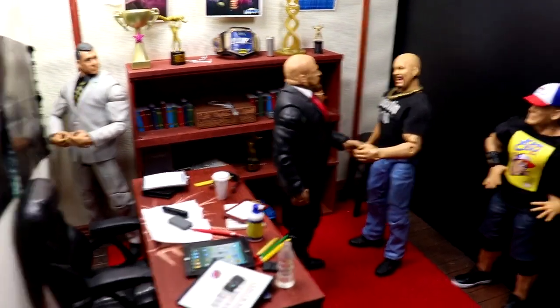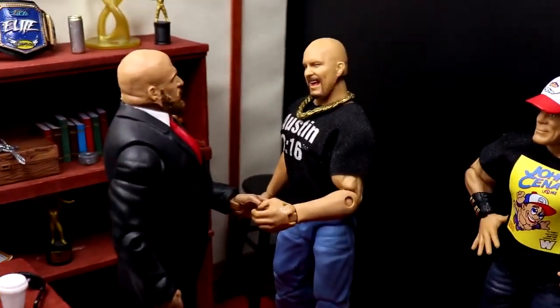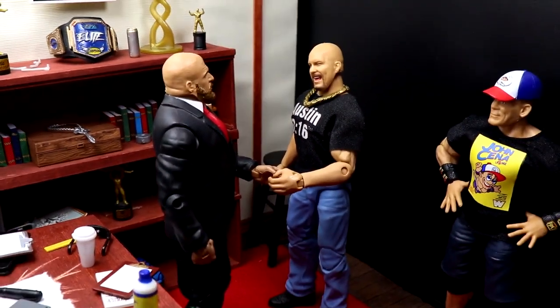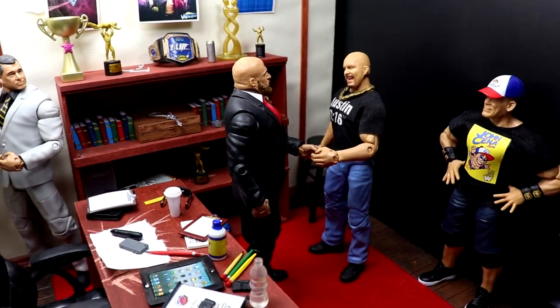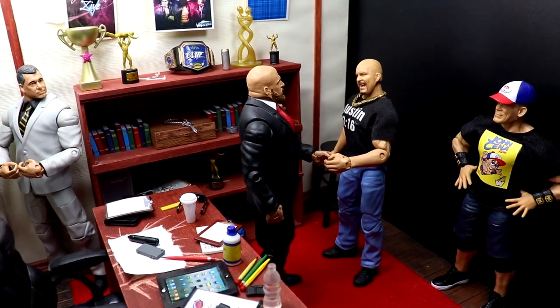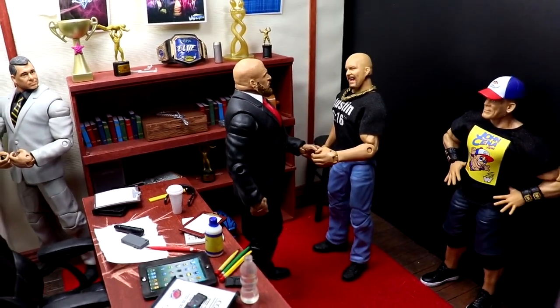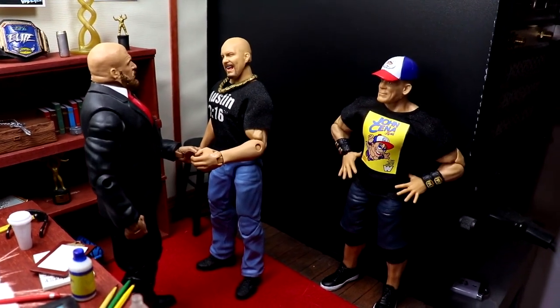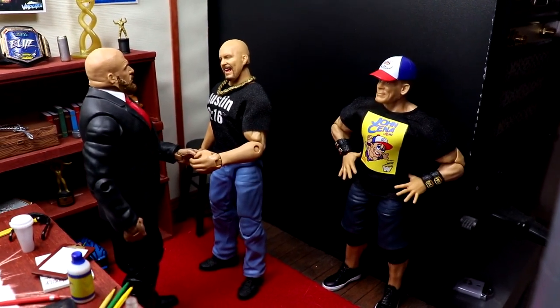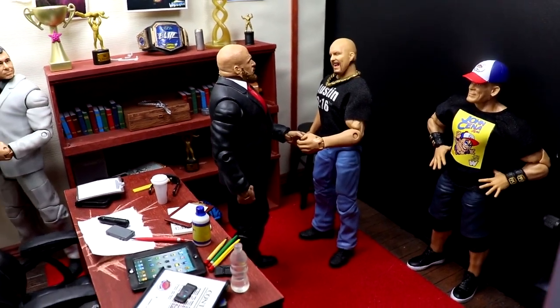We have suited Triple H there with Stone Cold. Apparently there was a report that he accepted a big money offer for a match with Roman Reigns — is that going to be at WrestleMania, at the Rumble, a Saudi show? The reason they're in the GM's office is because I think we might see Stone Cold Steve Austin and John Cena return at this Rumble. I hope so — given what we saw of Austin last year, I think it would be fantastic.